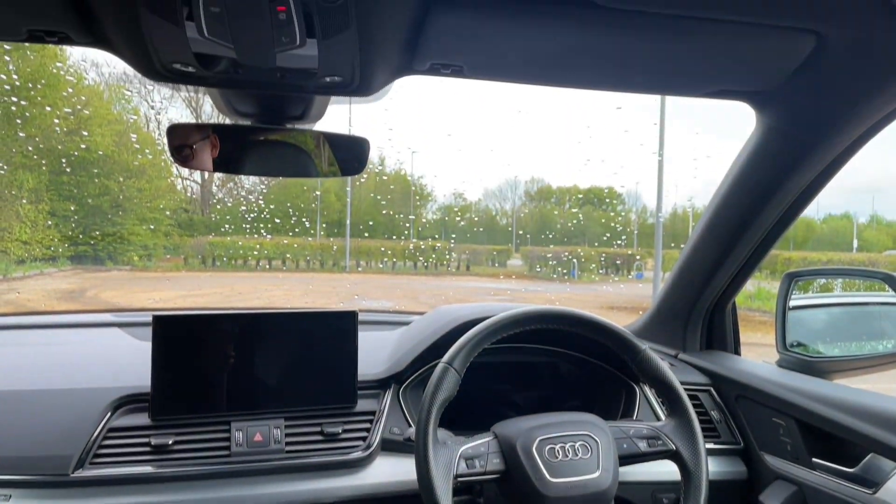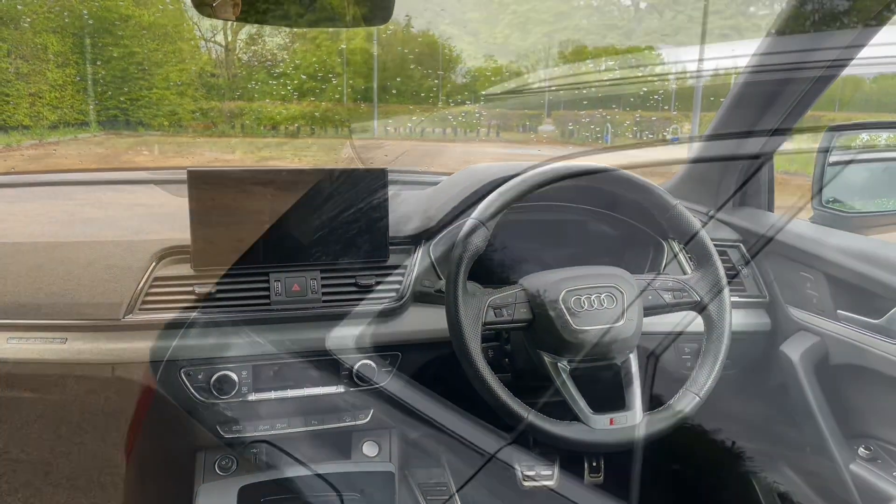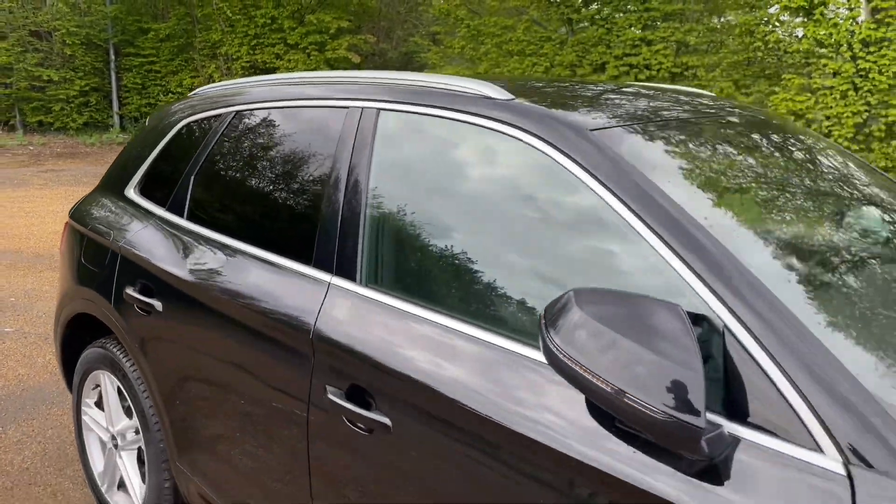Thank you for watching. If you're interested in this Audi Q5, please make sure to contact our dealership — one of our accredited sales team would be more than happy to help and get you booked in for a viewing and a test drive.